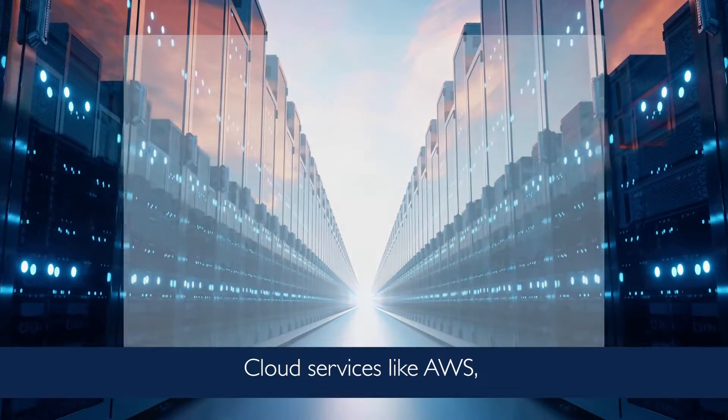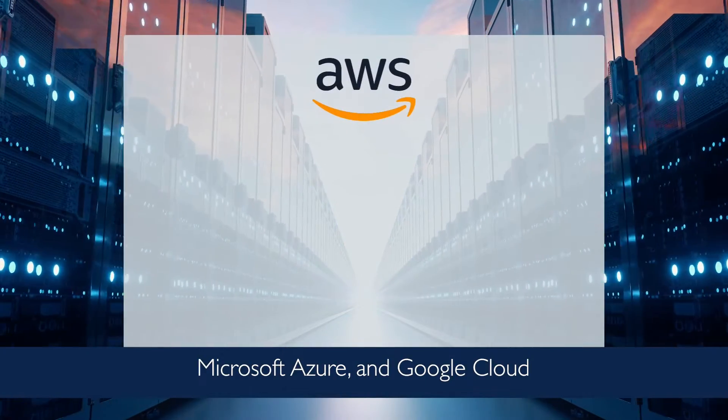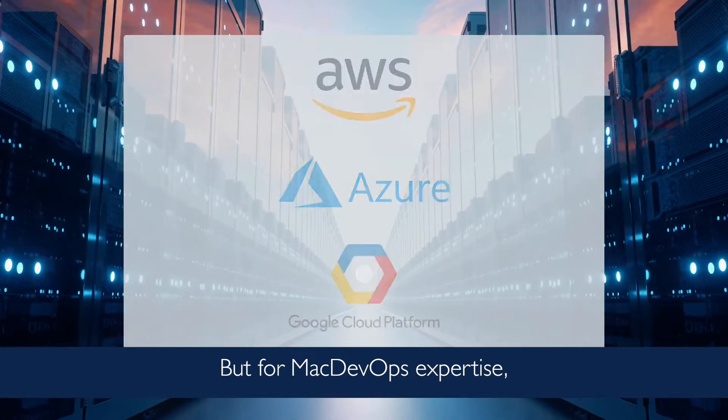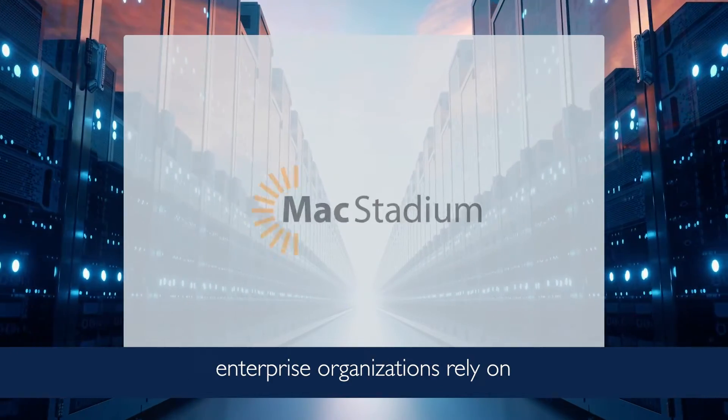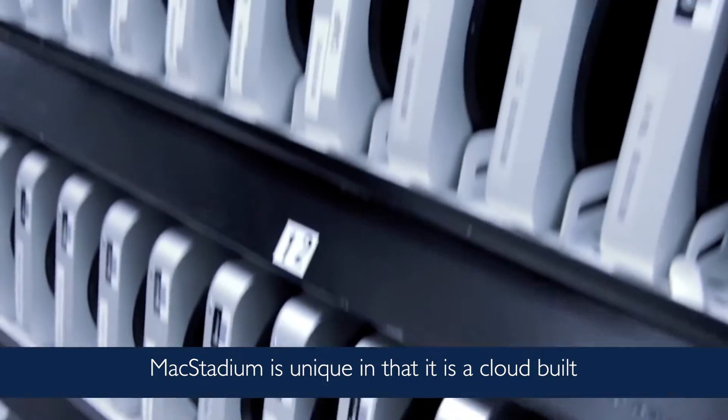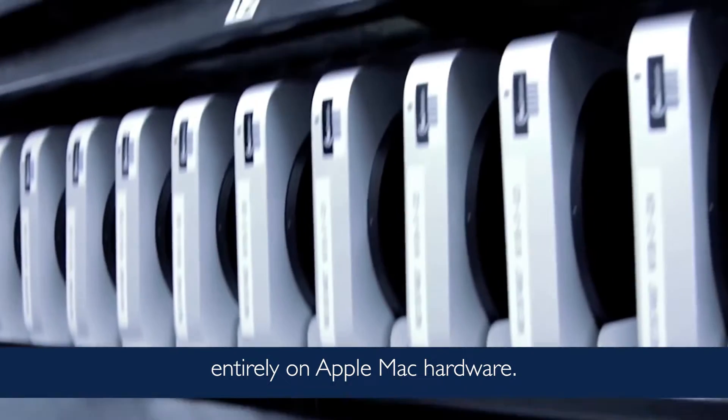Cloud services like AWS, Microsoft Azure, and Google Cloud are used by teams around the world. But for Mac DevOps expertise, enterprise organizations rely on MacStadium. MacStadium is unique in that it is a cloud built entirely on Apple Mac hardware.